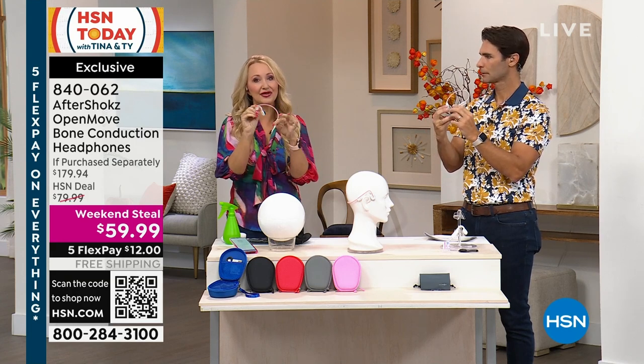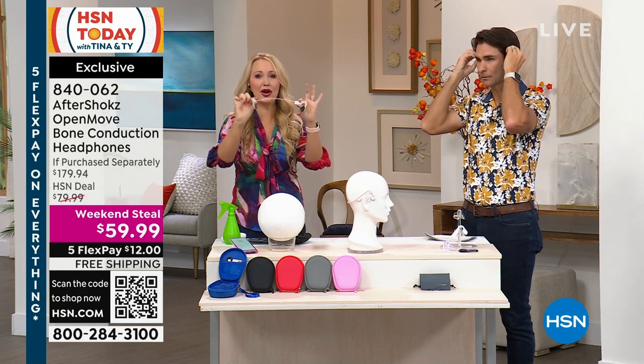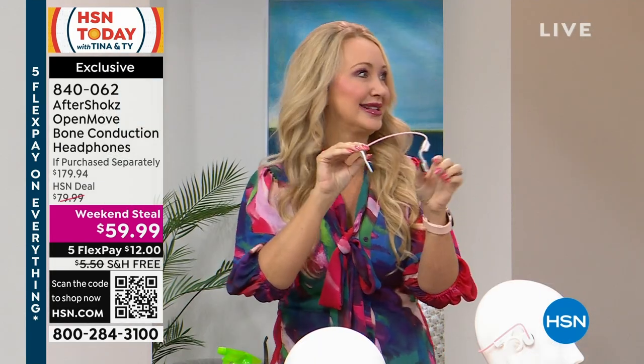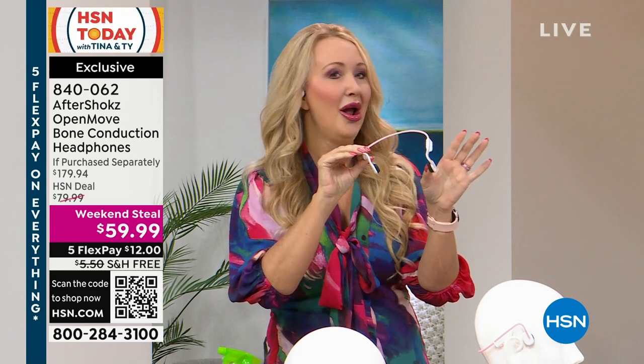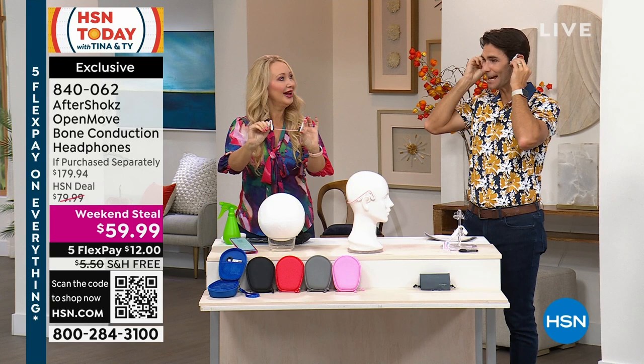These are crafted out of titanium, so they're super lightweight and flexible. No matter what size your head is — whether you've got a big noggin or a little pea head — this works for everybody. In fact, our running joke in the family is that my husband has these on every waking hour, and in every picture on social media he's got his Aftershokz on — because you can.